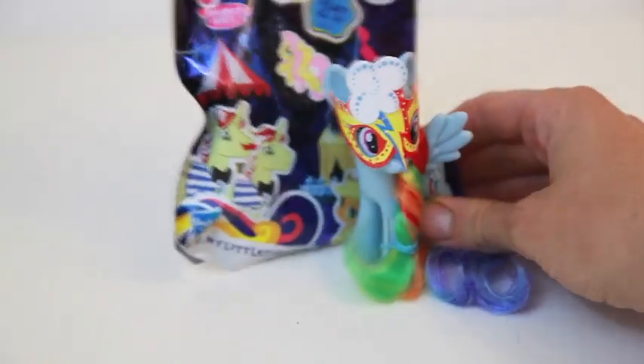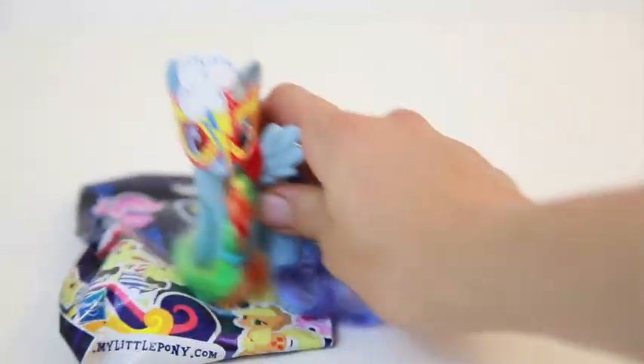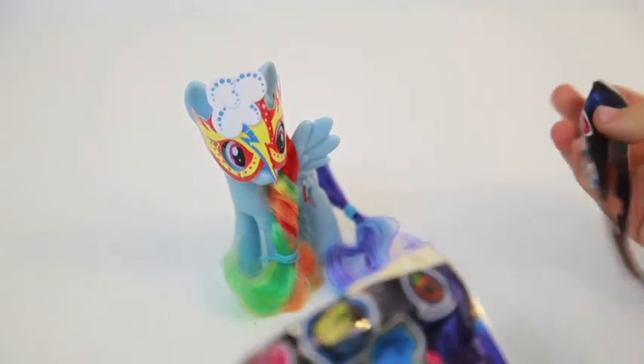Today we're going to have My Little Pony open up a new My Little Pony blind bag. She wants to have a new friend to play with, so she bought this at the store today. Okay, let's help open up the bag for her.